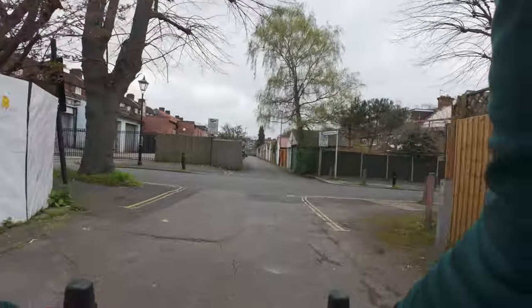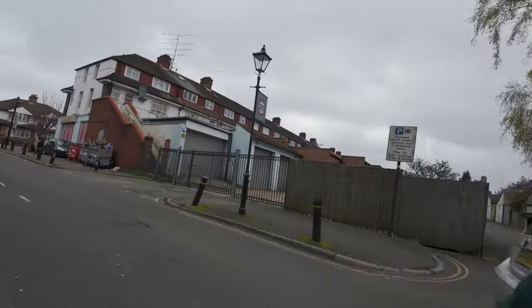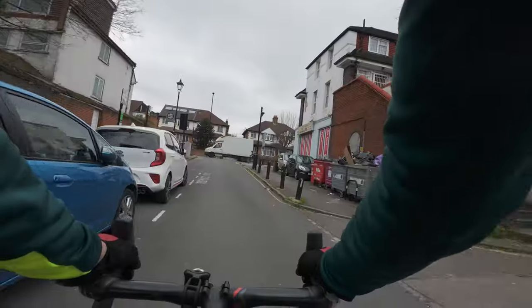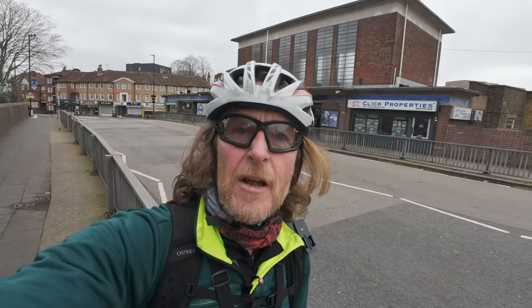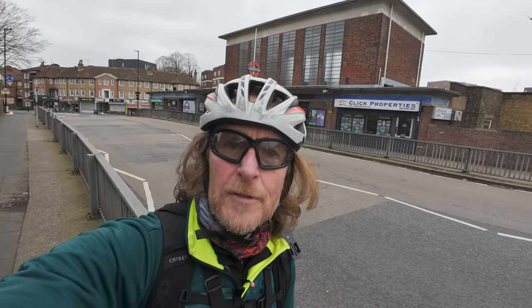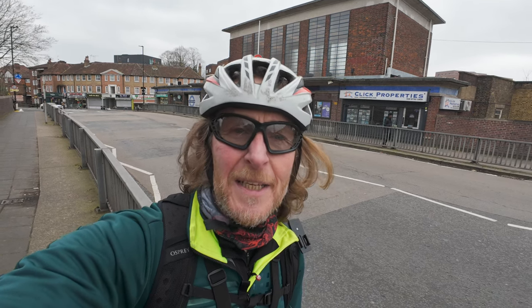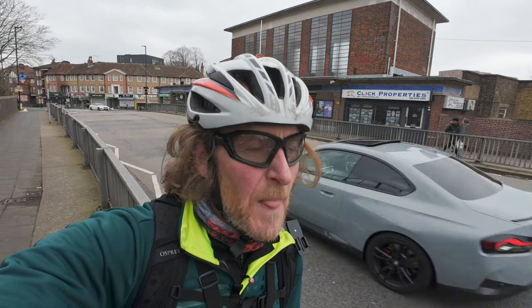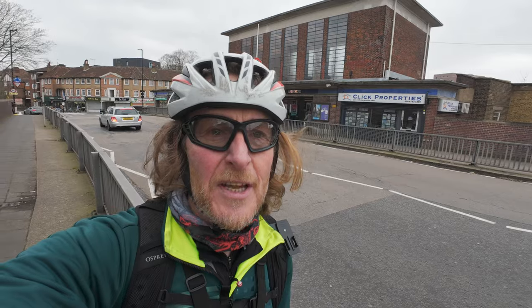We are here at the moment in more or less South Acton. Up in front of us, Gunnersbury Avenue. Let's turn onto that and see what we've got. Just down a bit from the North Circular, we've got behind the Acton Town tube station, which is served by the District Line and the Piccadilly Line. The Piccadilly Line is particularly useful as it goes to Heathrow Airport, which would explain a lot of the people living in this area.